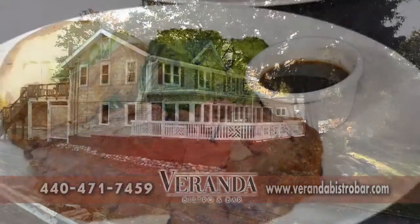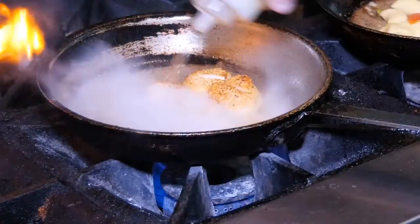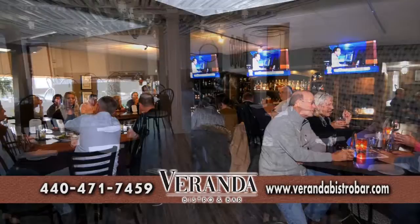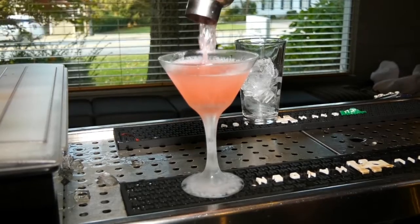Veranda Bistro & Bar's sophisticated, relaxed dining offers the best of both worlds. Veranda offers upscale American dishes made with the highest quality ingredients and a comfortable, inviting atmosphere. The expansive outdoor patios, intimate bar, and welcoming dining rooms invite guests to linger and enjoy delicious house specialties as well as an extensive array of cocktails.